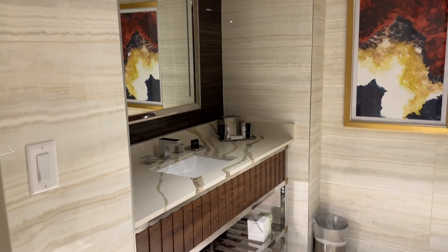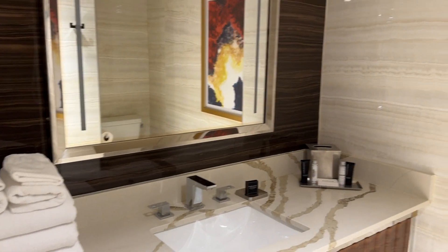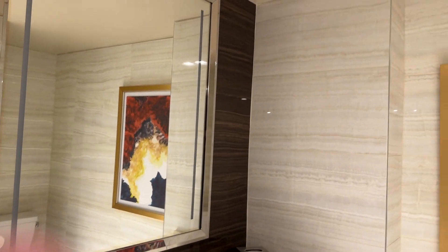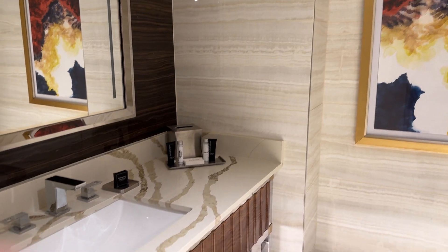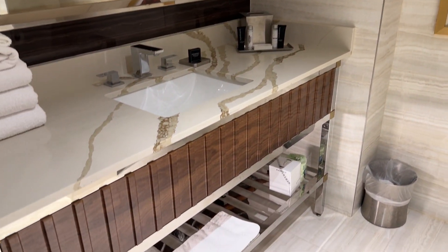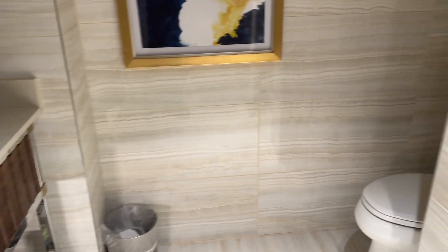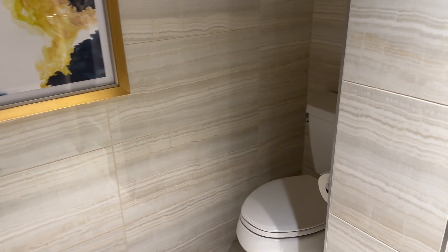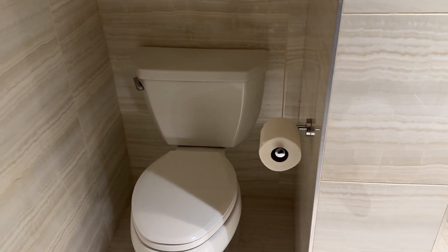Here's the bathroom, and then we have the shower head.